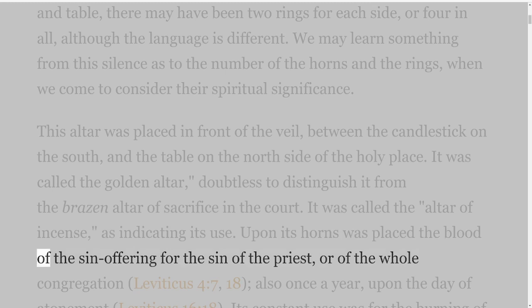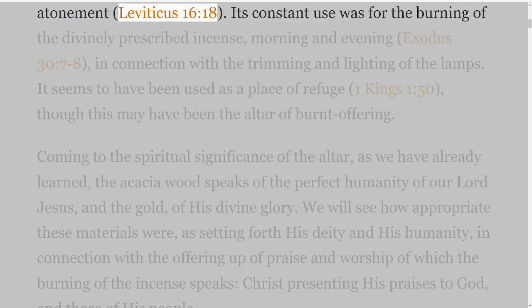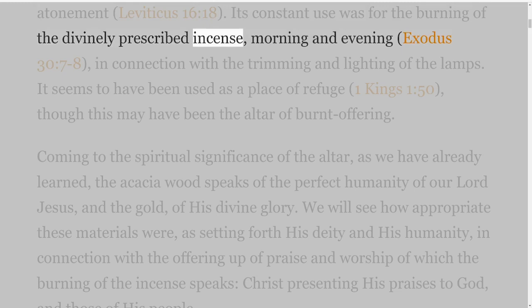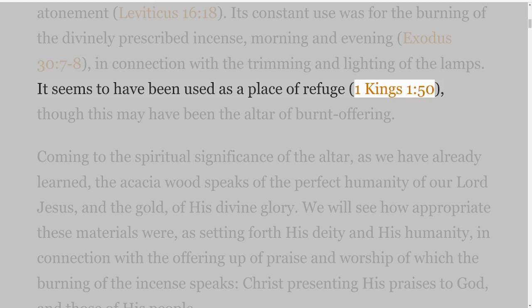Upon its horns was placed the blood of the sin offering for the sin of the priest or of the whole congregation, Leviticus 4 verses 7 and 18, also once a year upon the day of atonement, Leviticus 16 verse 18. Its constant use was for the burning of the divinely prescribed incense morning and evening, Exodus 30 verses 7-8, in connection with the trimming and lighting of the lamps. It seems to have been used as a place of refuge, 1 Kings 1 verse 50, though this may have been the altar of burnt offering.